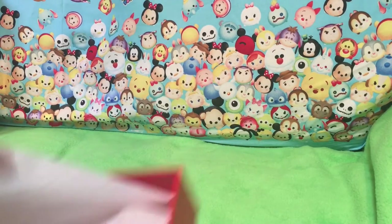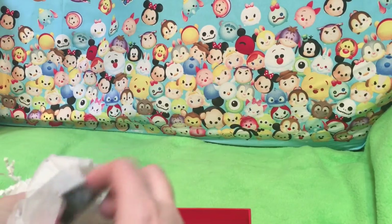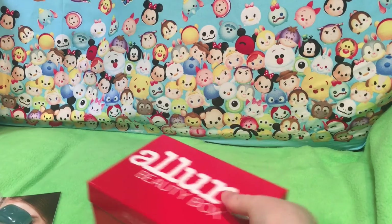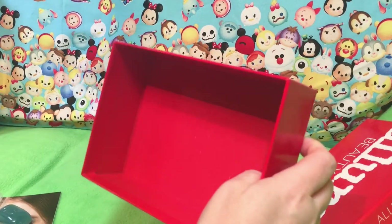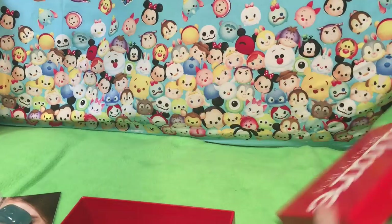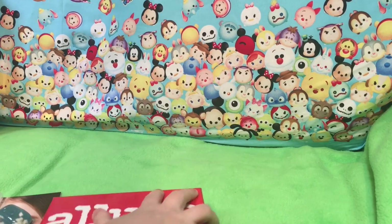Sorry we forgot to do the Allure box. I will give you the box — there you go. Thank you guys again for watching Quick Toys. Thank you guys so much for watching and subscribing, and we will see you next time. Bye!